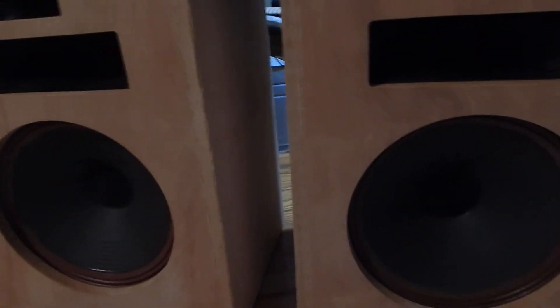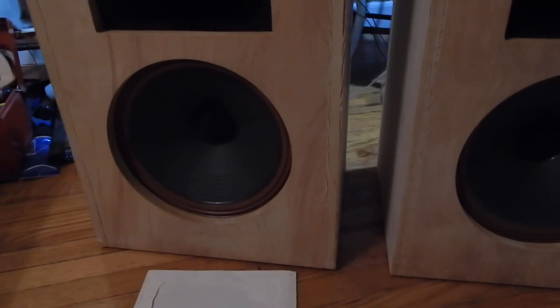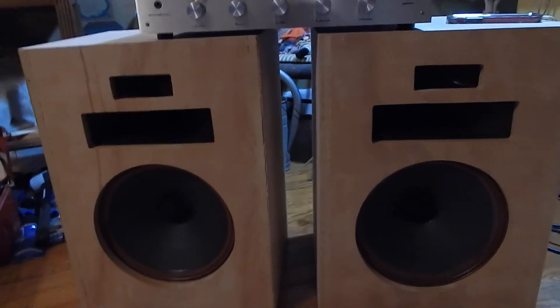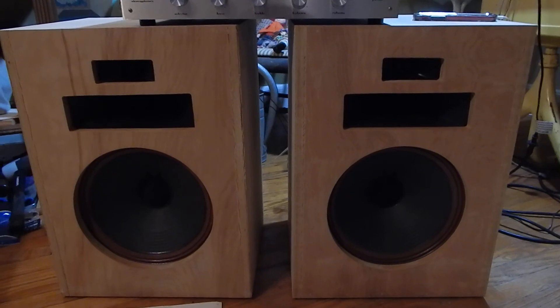I'm going to go down through so you can see them here — the actual woofers, the horns, the mid-ranges. You're not going to find a better set of this, especially 1975, mid-70s — these are very classic speakers. Any questions, please email. Thanks for watching my video.